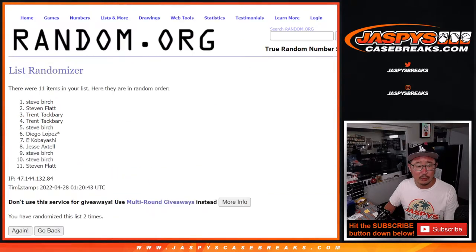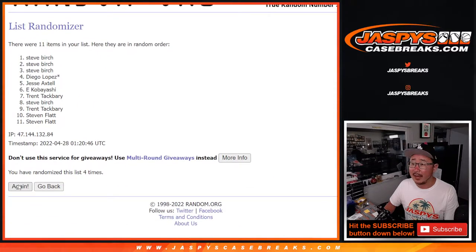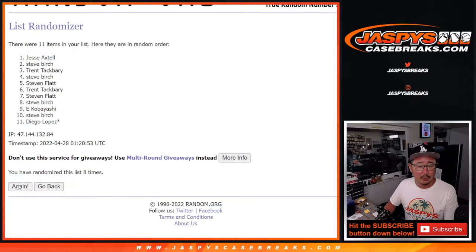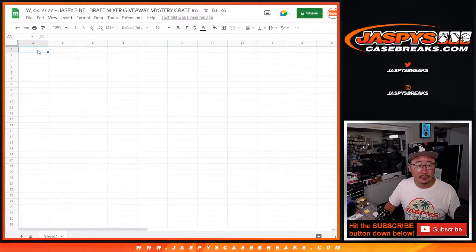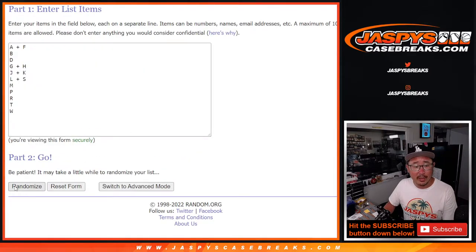Rolling through one through ten... and tenth and final time. Five and a five — ten the hard way. Steve Birch down to Stephen Flatt. Five and a five, ten the hard way for the letters.